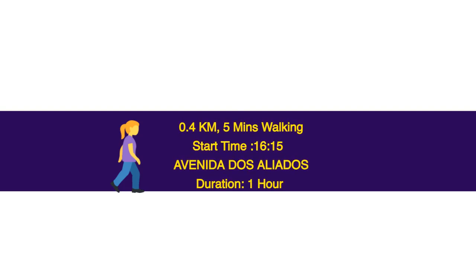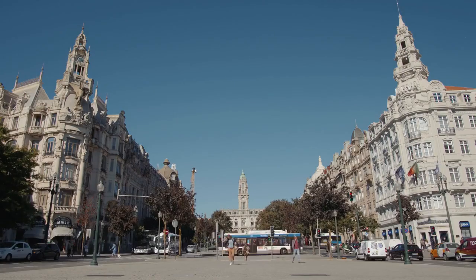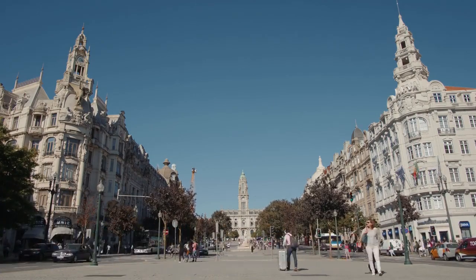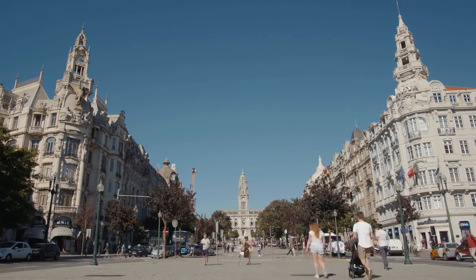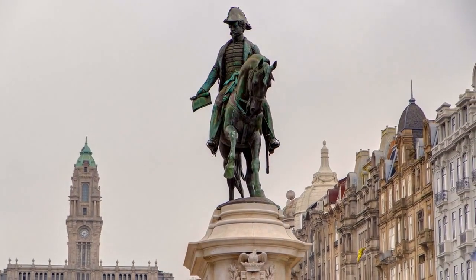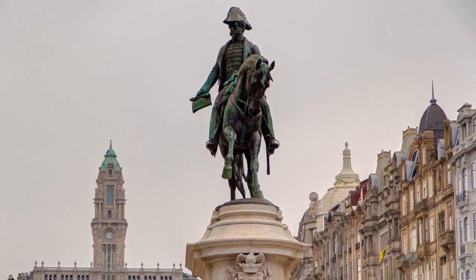0.4 km, 5 minutes walking. Start time: 16.15. Avenida dos Aliados — duration 1 hour. This avenue is located in the lower city of Porto and runs from the town hall down to Liberation Square. The street name honors the allies who fought in World War II, although the street was originally opened in 1916. It is one of Porto's most beautiful streets, lined with Beaux-Arts buildings including the beautiful Câmara Municipal or Town Hall.